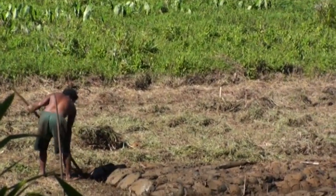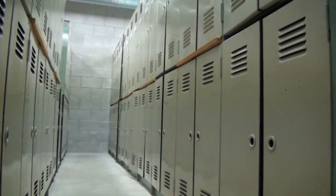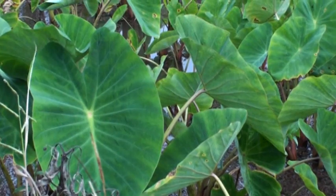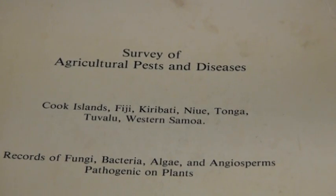The Fungal and Plant Disease Collection also holds specimens in trust for Pacific countries. The purpose-built facility is a safe place to store these important specimens, free from humidity and insect infestation. As with New Zealand, the Pacific countries all have a published plant disease list, which is important to their increasing agricultural trade.